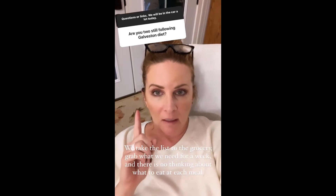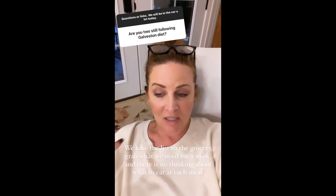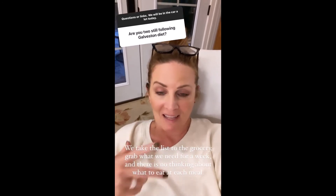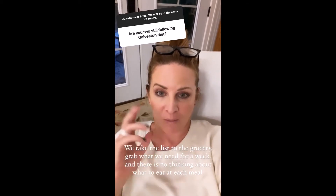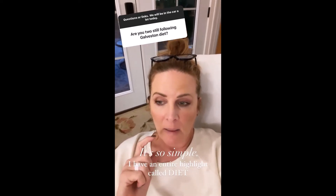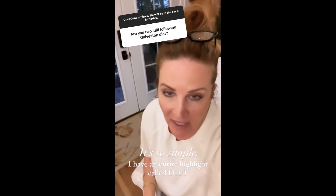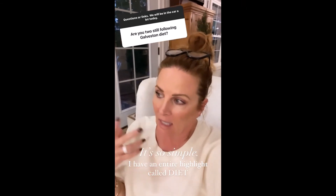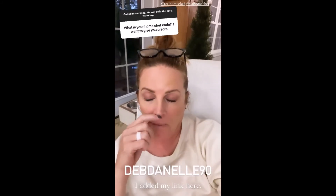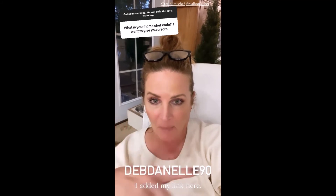We're following the Galveston diet. We follow it because we feel better and it's just so easy. We take the list to the grocery, get it and be done. We supplement with Home Chef. Our code is DebDonell90 — I'll verify that and type it on the screen.